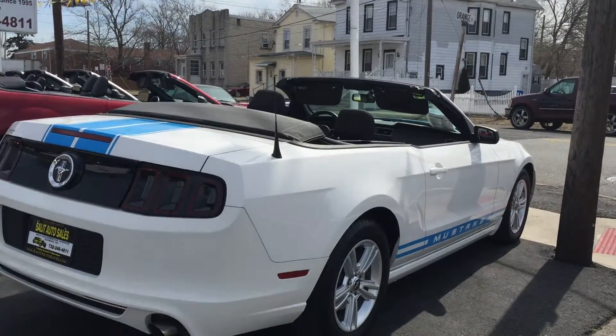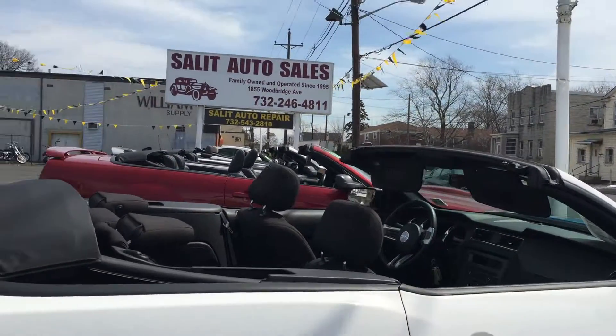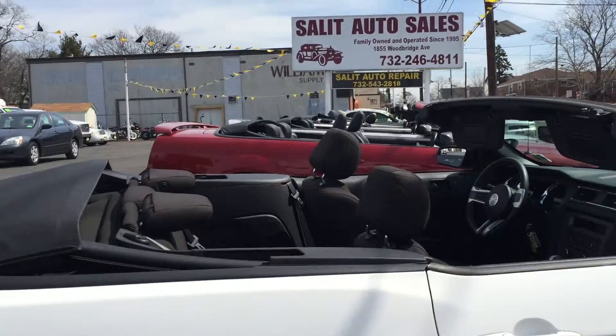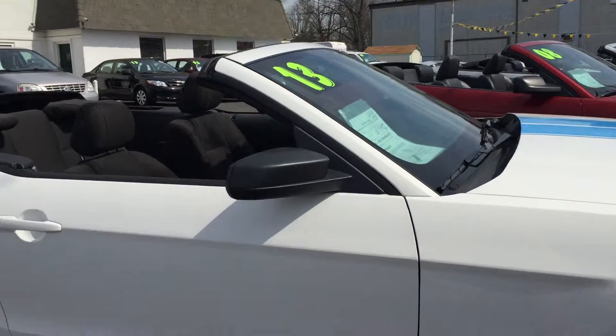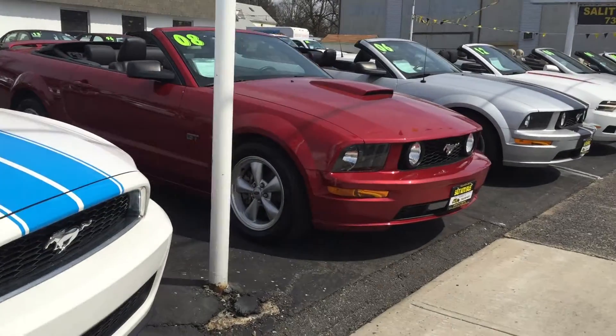Last week you saw my video of all the convertibles with tops up, but snow is gone, sun's out, getting warmer — all the tops come down on a day like this. All running, all gorgeous. You need to get yourself a drop top. You've had your sedans, your sports cars, your minivans — you want something fun, treat yourself.